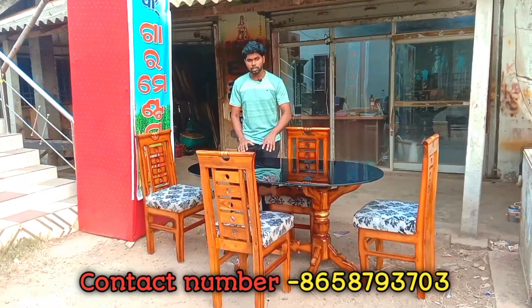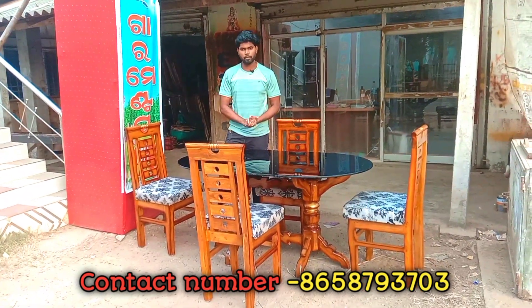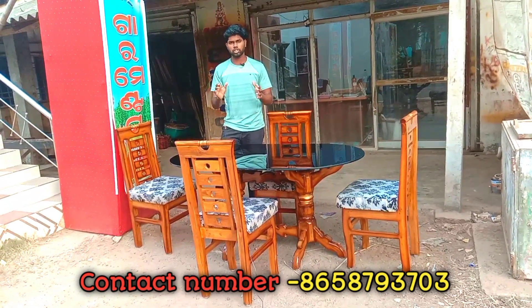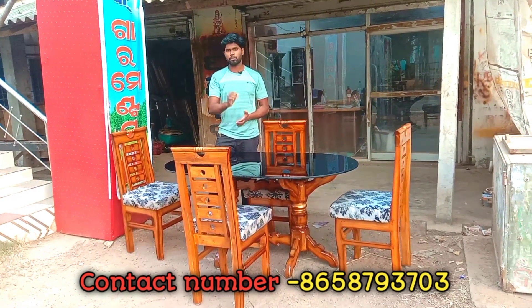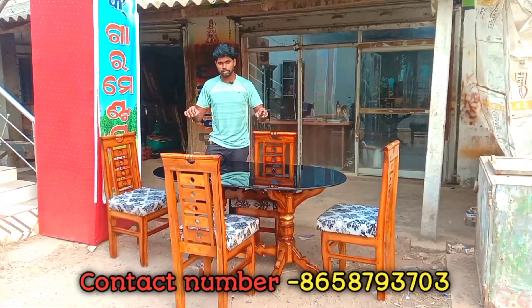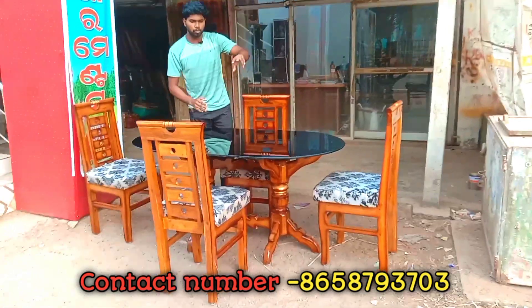But if we have extra money, we will have to go to our address and see. We have to go to the Indian Bank area. We will have to visit the store near the Indian Bank, and then we can look at the dining table options available there.